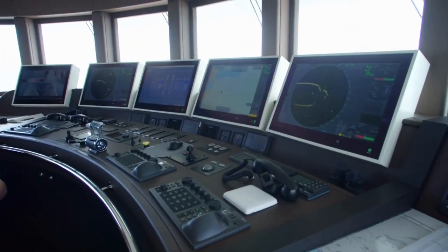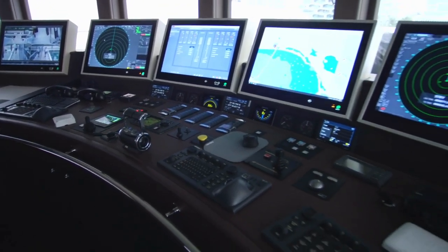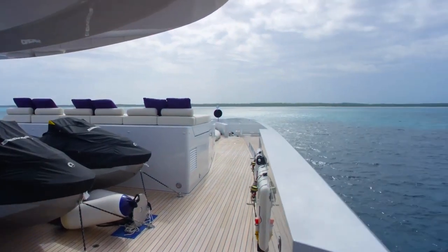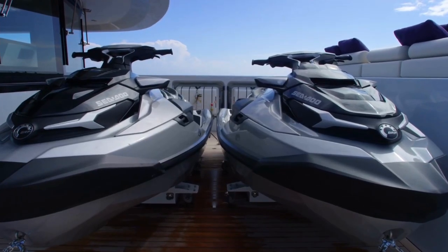The two available hybrid versions of this yacht have an intelligent power management system including peak shaving batteries, which reduces generator use, emissions, fuel, and maintenance costs. This system ensures that additional generators don't need to be switched on during peak loads, maintaining an eco-friendly approach.